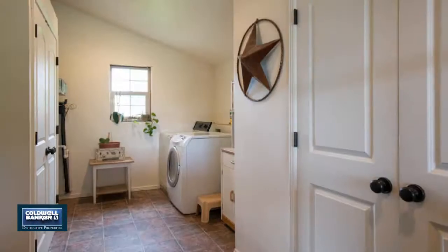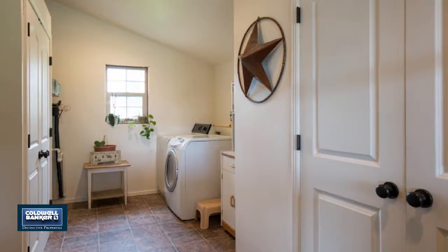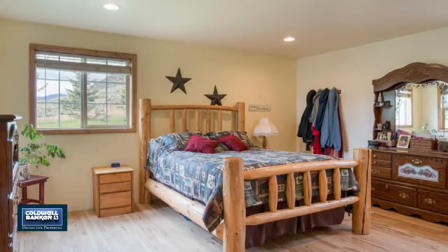If you're looking for plenty of room to spread out, don't miss seeing this great property. Call Kathy for a private showing today.